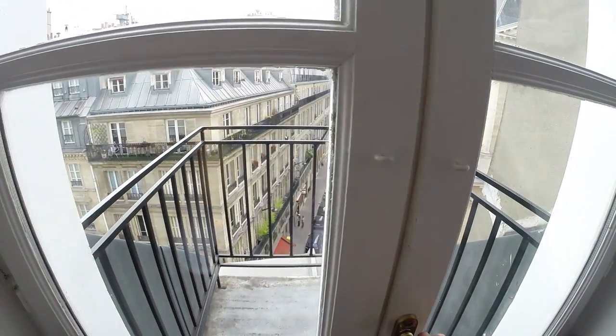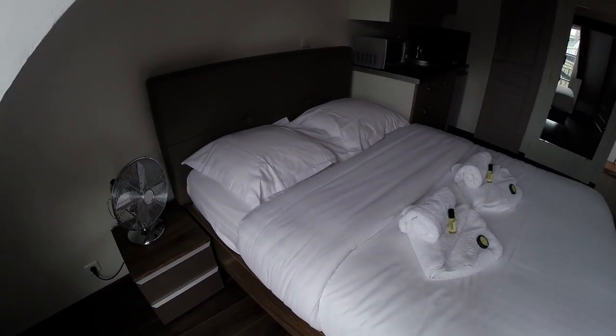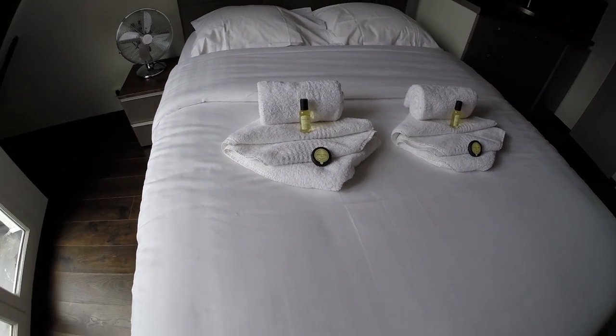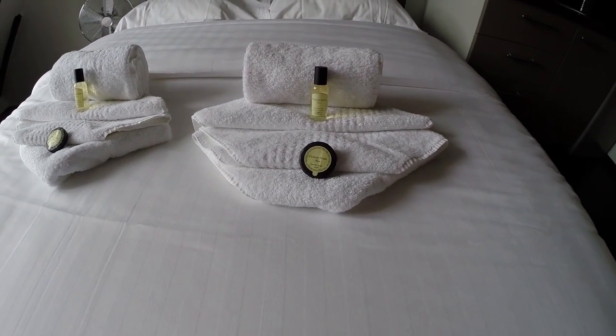Let's go back to the room. Thanks to this big window, you have a lot of light. This is the bed, with towels, shampoo, and soap.